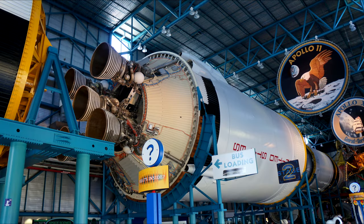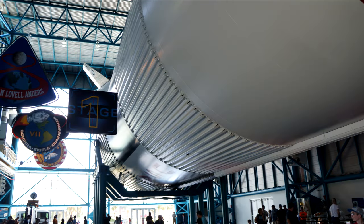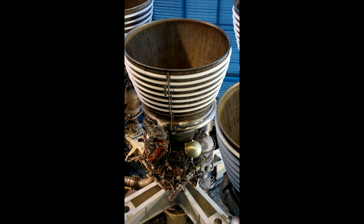Here's the second stage of the Saturn V with five J2 engines burning hydrogen and oxygen, with a lot of little signs including the Apollo 11 emblem. Looking back at the first stage from this vantage point gives a sense of scale. This is a J2 engine close-up — I've yet to reach the point in my rocket engine studies to be able to tell you what all the little fiddly bits actually are.